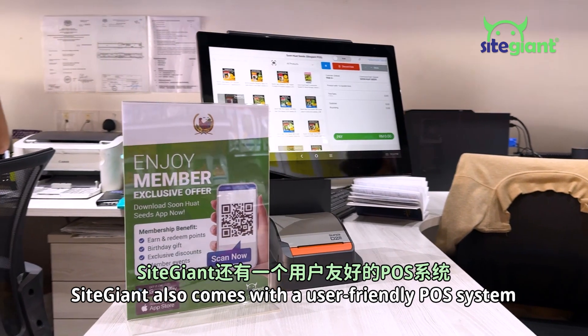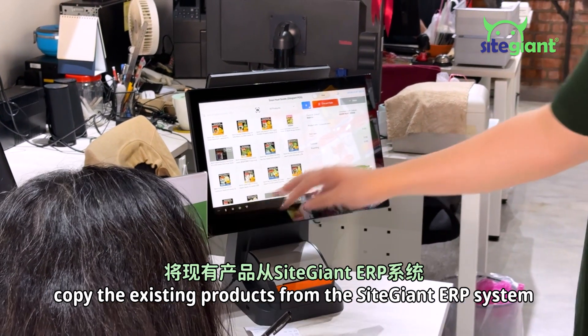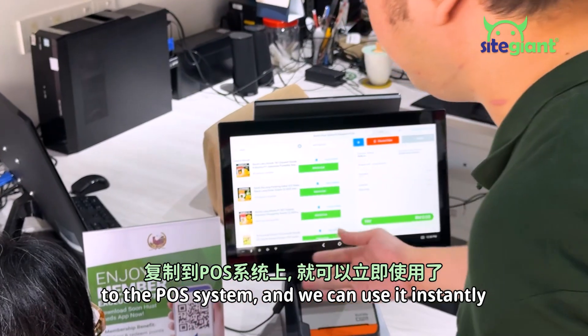Side Giant also comes with a user-friendly POS system. All I have to do is download the app on my Sunmi POS, copy the existing products from the Side Giant ERP system to the offline POS, and we can use it instantly.